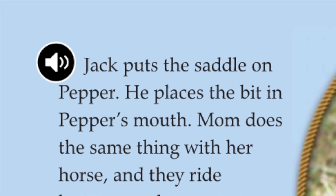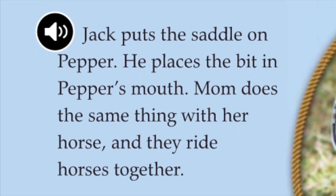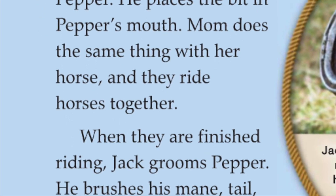Jack puts the saddle on Pepper. He places the bit in Pepper's mouth. Mom does the same thing with her horse and they ride horses together. When they are finished riding, Jack grooms Pepper.